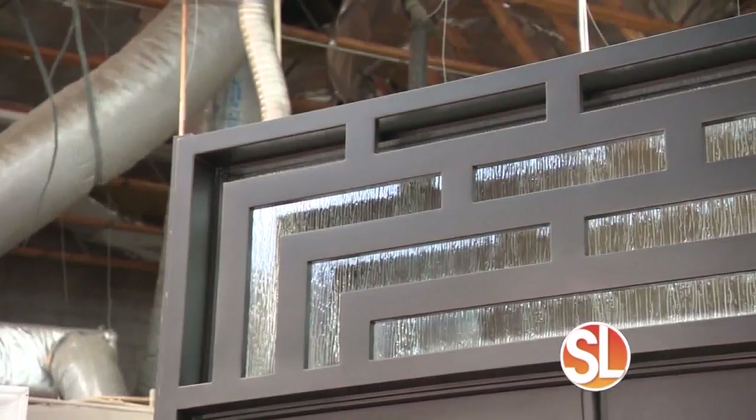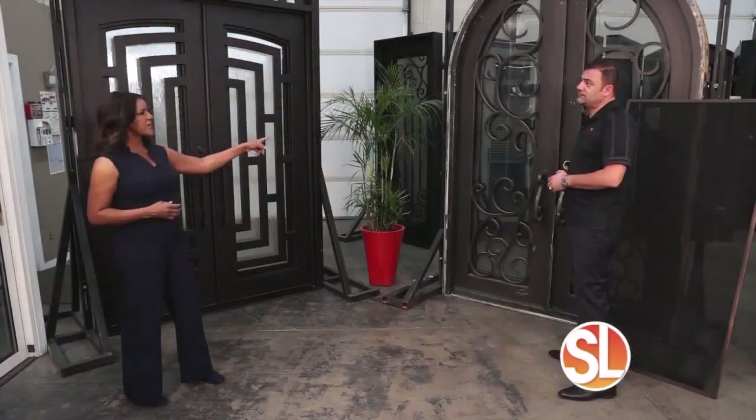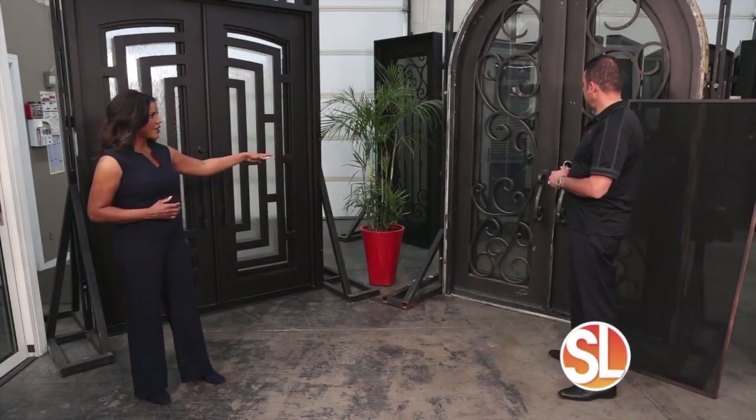With powder coat doors, you actually have to take the door out and bake it — we don't have to do that. And there's no screen in this competitor door either.